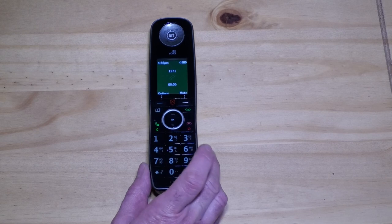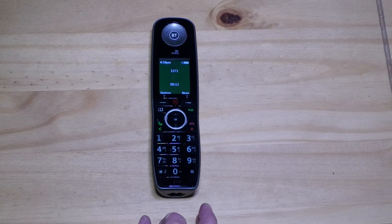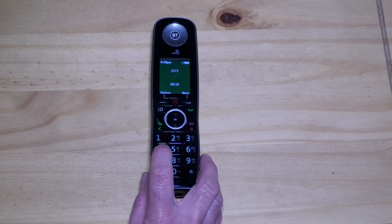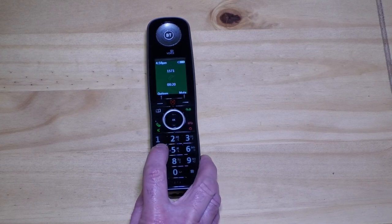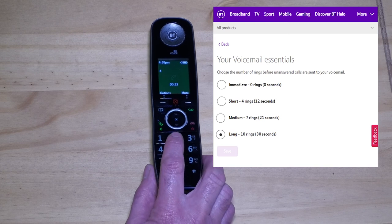You will hear: one new message. Main menu: to listen to your messages press 1, to use a personal greeting press 2, to change your access pin press 3, to set your ringing period press 4. Then hit 4. You will hear: your voicemail is answering your phone after a long ringing period. To keep this press 1, or to change it press 2. Press 2 to change.